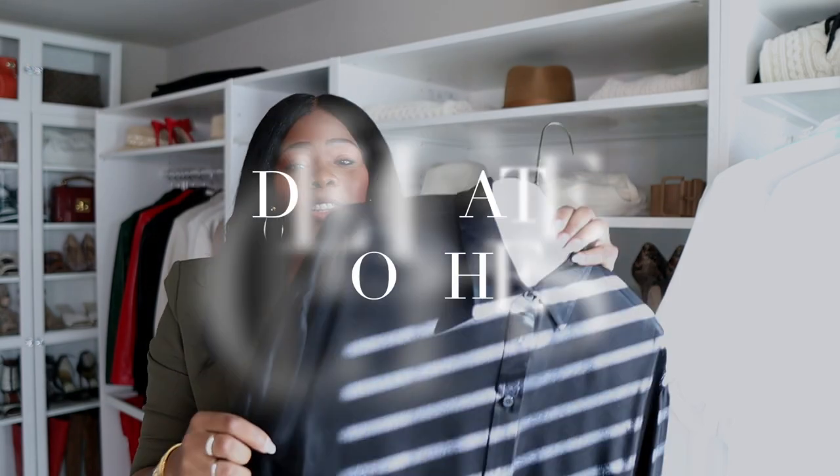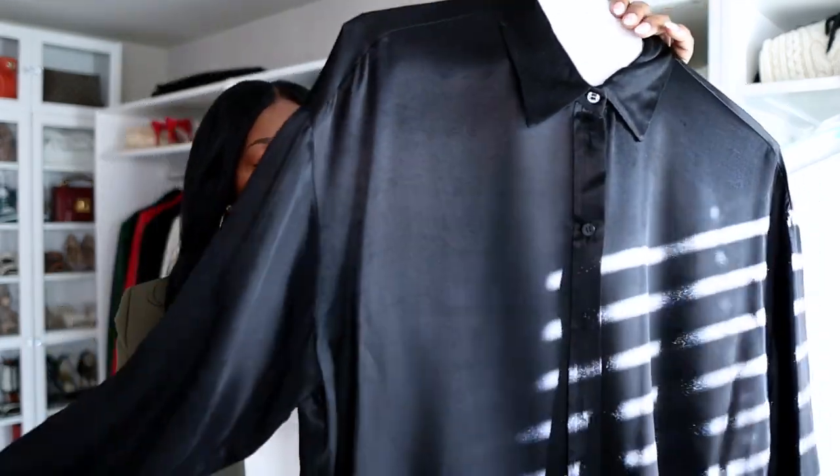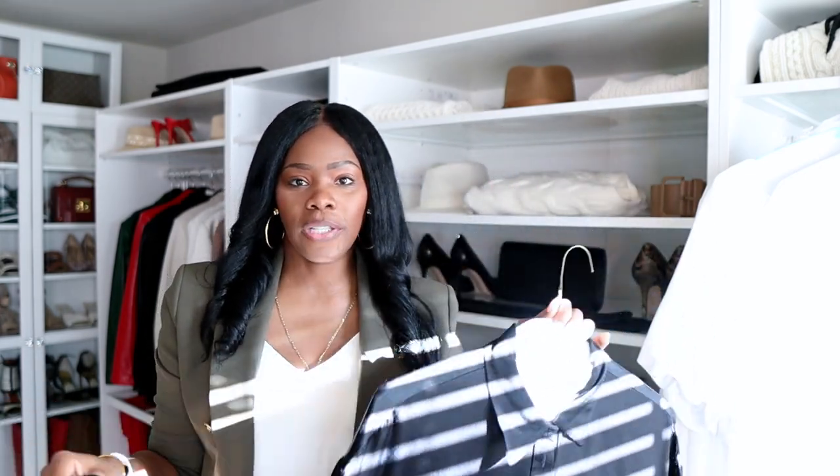The other thing I take to the dry cleaners are delicate items — meaning satin shirts, satin skirts, lace, anything I don't want to put in the washing machine. Anything I feel I may potentially mess up, I'll take there. For me that's satin tops, satin skirts, anything that's lace or sheer — I want them to steam it really well. I have a steamer, but the steamer they use is on another level. You can do this stuff yourself at home if you don't want to spend the money, but I like the easy way out.